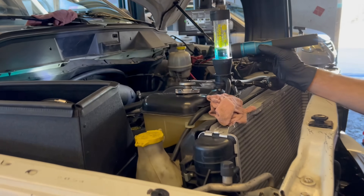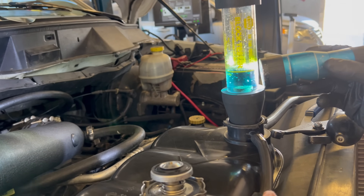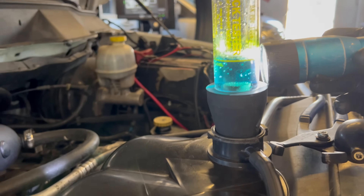Alright guys, we got another one right here. This car came in — the customer thought something was wrong because he's been losing coolant for the past three months, keeps putting coolant in the car. Now it's time to do a block test.